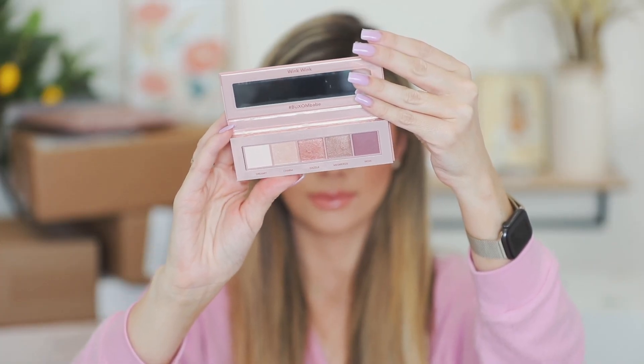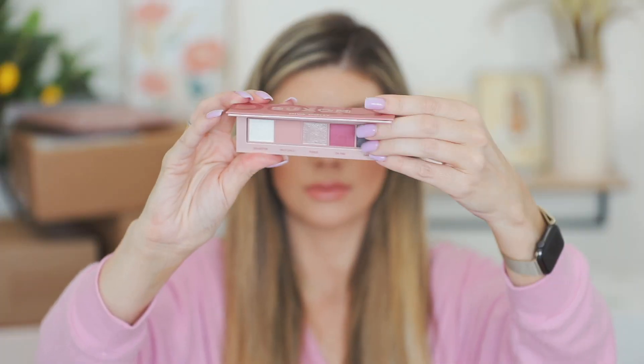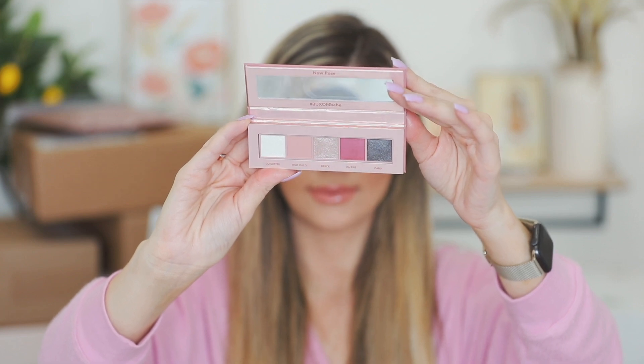And then we've got the palettes. This is Darling Dolly — they look like cream but they're not. They're just really soft, light-reflecting pigment shadows. And then we've got Diva Dolly here. Super cute. Thank you so much Buxom for sending over this collection — it is so cute. And they also included a little mirror. This is amazing.